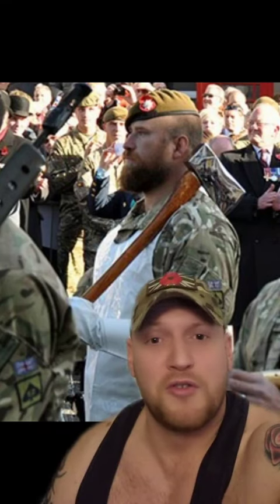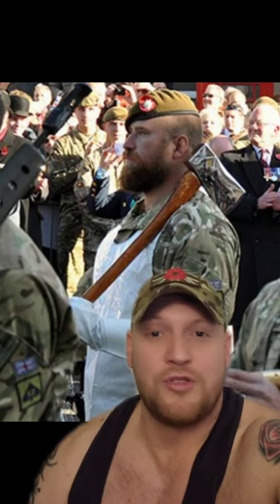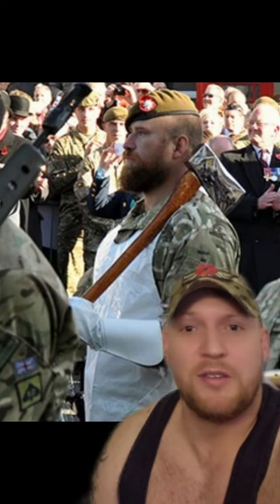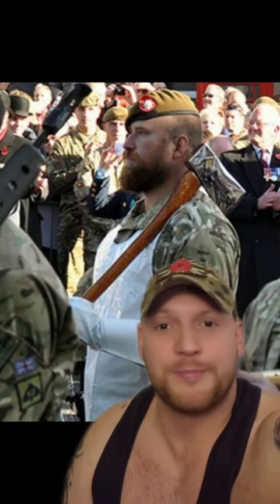Times have obviously moved on, and now the pioneer sergeant is hugely responsible for carpentry and joinery work for the unit. But when you see him on parade, you'll still see him with the gloves, the apron, the axe, and donning the beard. Thank you.